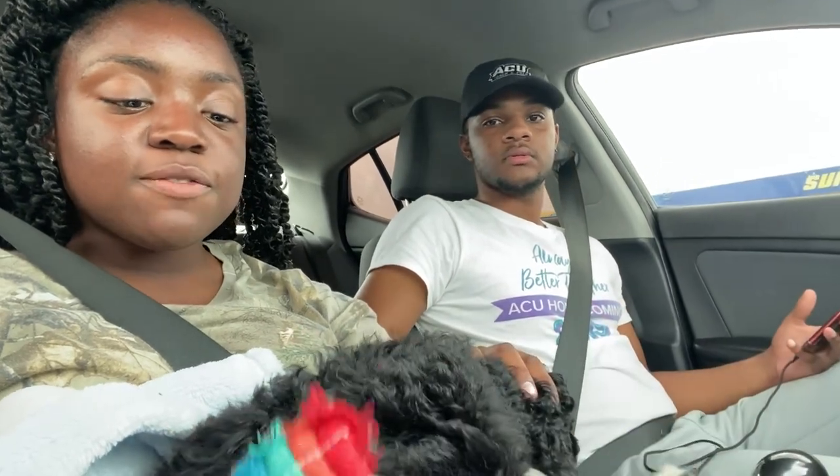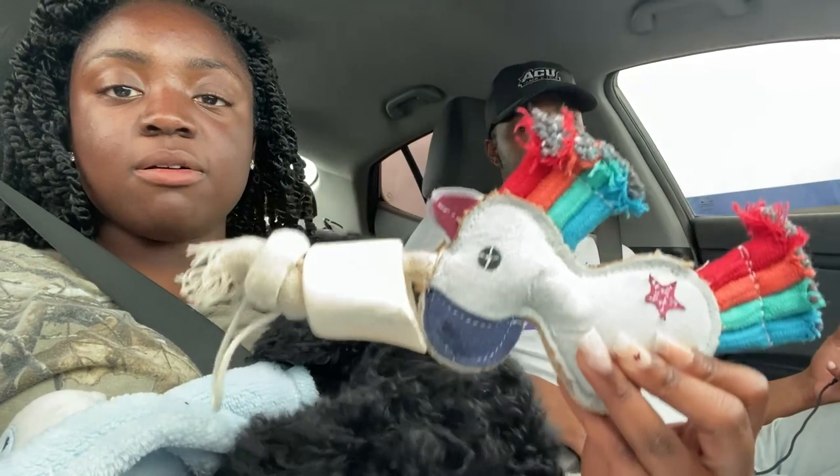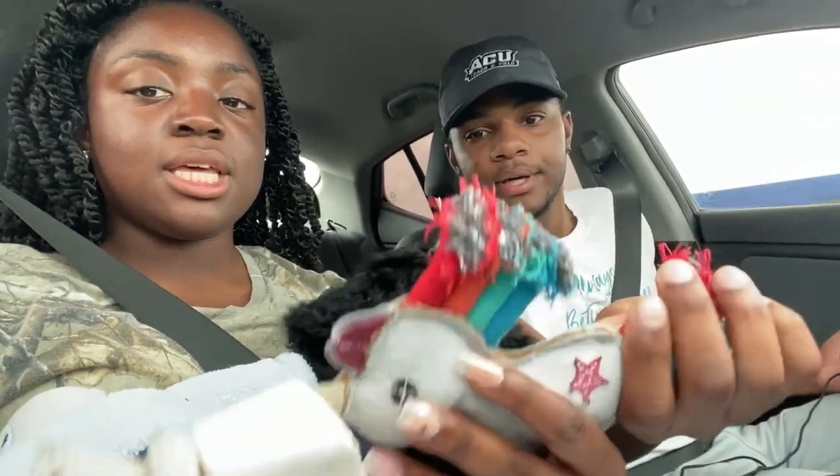Hey y'all, we just left a vet appointment with Coda. Everything was good — he didn't have any parasites, fleas, or ticks and he looked really healthy. We got some flea prevention stuff. We've had him for three days and he's been easy to potty train. The hardest thing is getting him to ring the bell since the bells are kind of loud and scare him a little. But overall we have a perfect poodle puppy. This is one of his new toys for doing good at the vet.